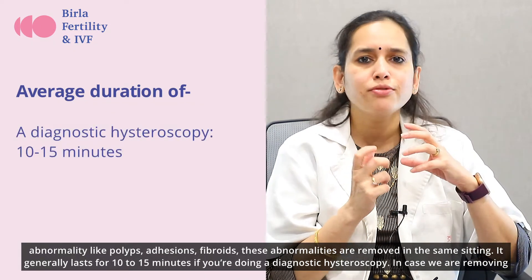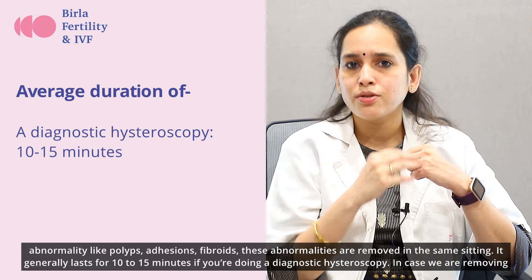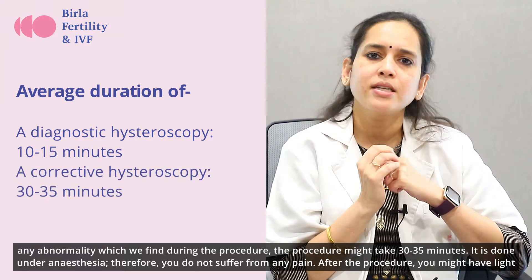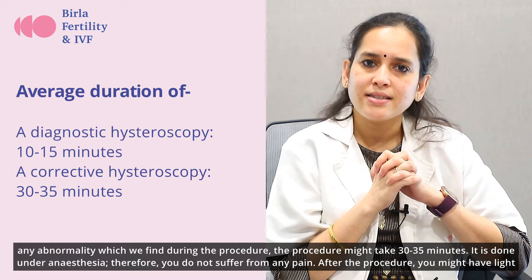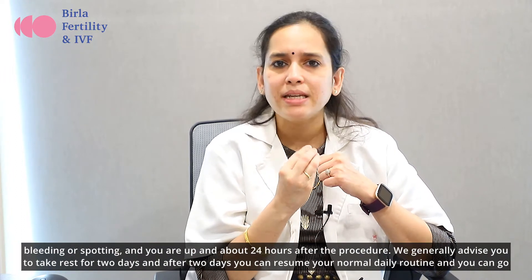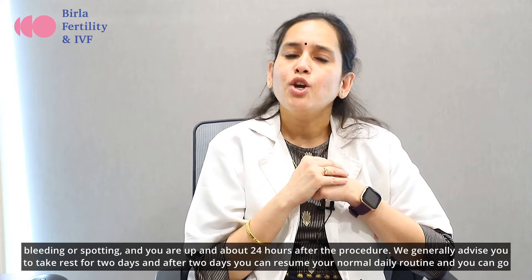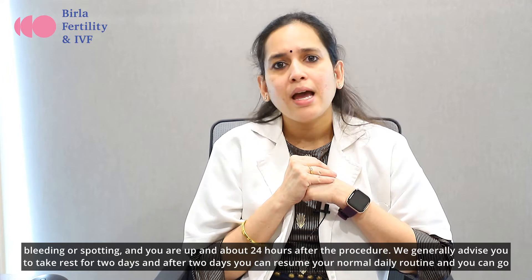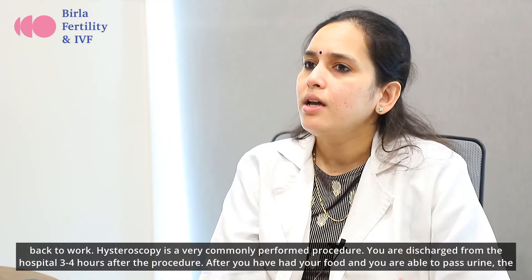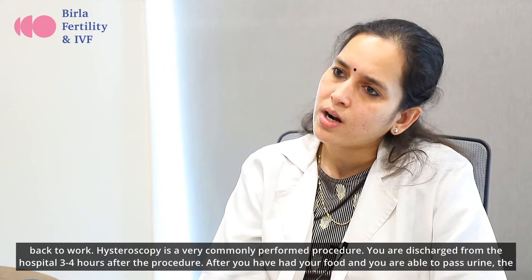A diagnostic Hysteroscopy generally lasts 10 to 15 minutes. In case we are removing any abnormality found during the procedure, it might take 30 to 35 minutes. It is done under anesthesia, so you do not suffer from any pain. After the procedure, you might have light bleeding or spotting, and you are up and about 24 hours after. We advise you to take rest for 2 days, after which you can resume your normal daily routine and go back to work. You are discharged from the hospital 3 to 4 hours after the procedure.